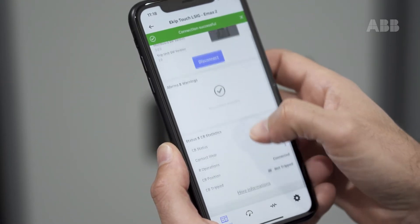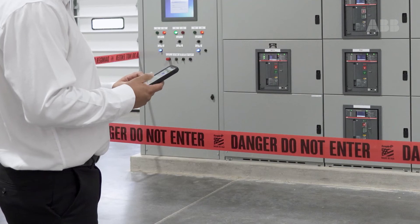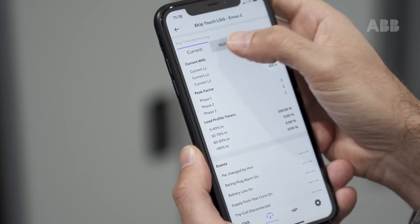You can remotely monitor conditions such as trip events, alarms, and warnings with timestamp and real-time information and circuit breaker parameters.